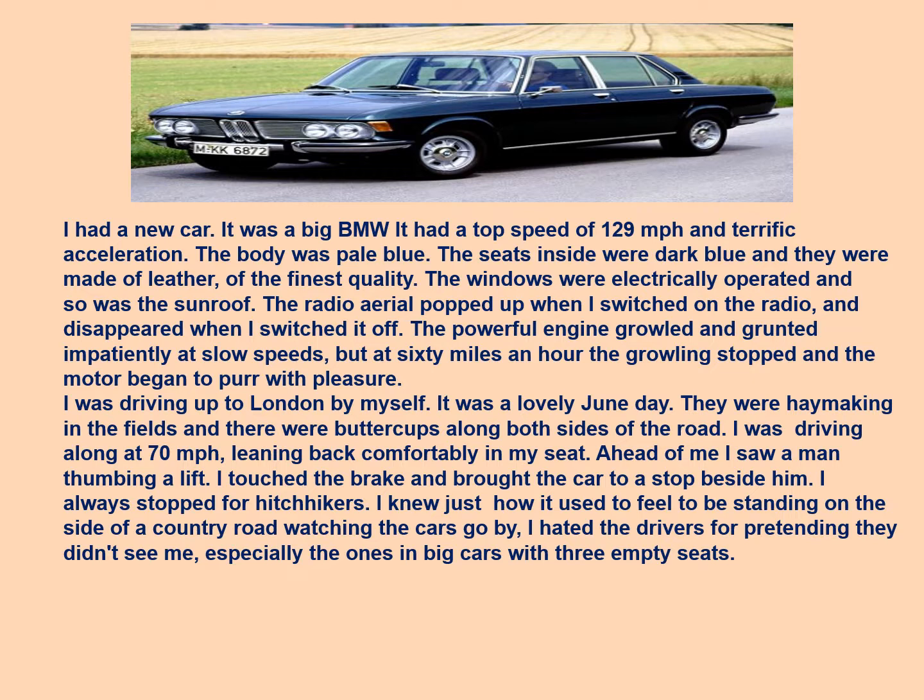I had a new car. It was a big BMW. It had a top speed of 129 miles per hour and terrific acceleration. The body was pale blue, the seats inside were dark blue and made of leather of the finest quality. The windows were electrically operated and so was the sunroof. The radio aerial popped up when I switched on the radio and disappeared when I switched it off. The powerful engine growled and grunted impatiently at slow speeds, but at 60 miles an hour the growling stopped and the motor began to purr with pleasure.